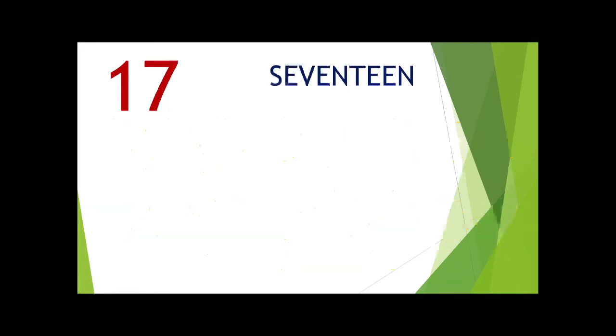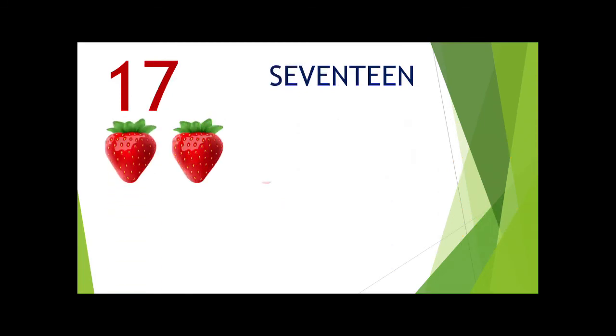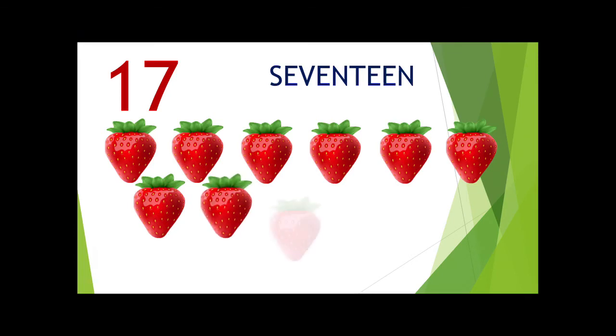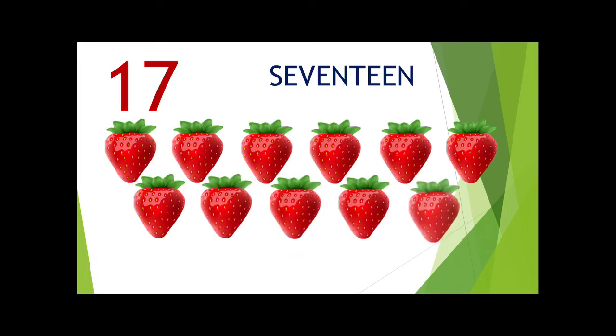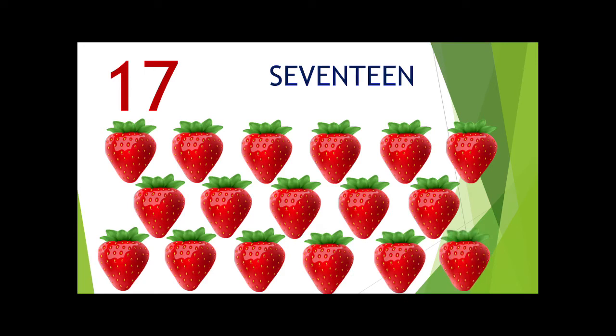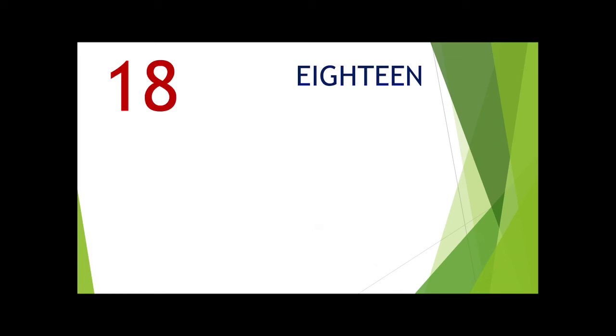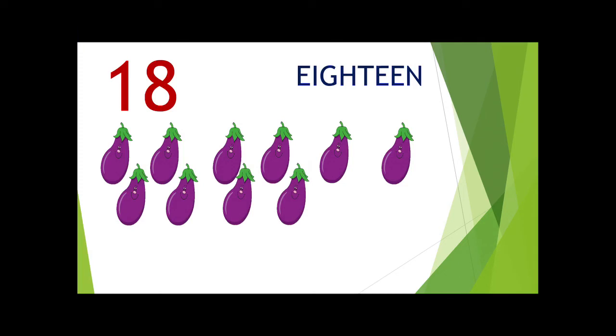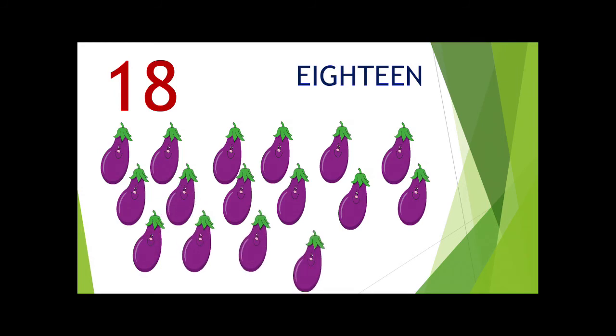The next number is 17. 1, 2, 3, 4, 5, 6, 7, 8, 9, 10, 11, 12, 13, 14, 15, 16, 17. The next number is 18. 18.